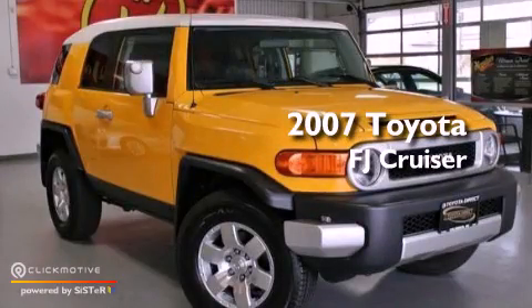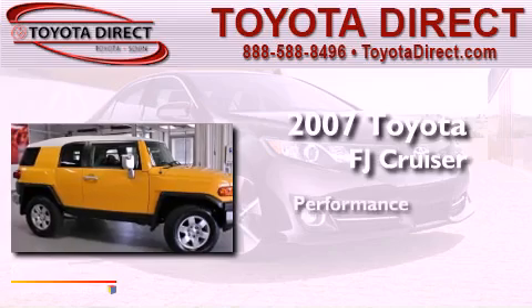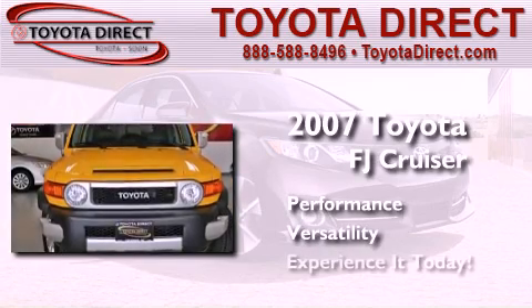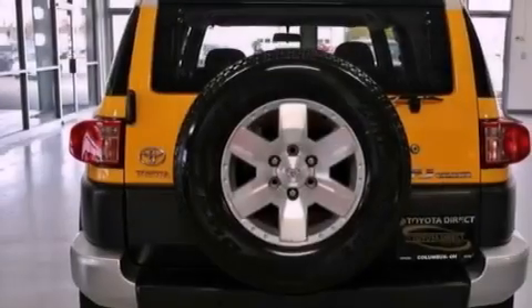This is a 2007 Toyota FJ Cruiser. All of the following features are included.